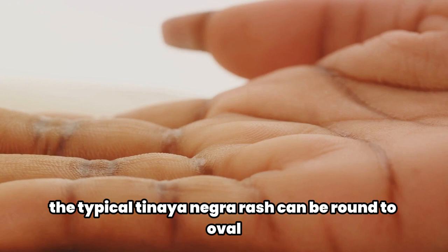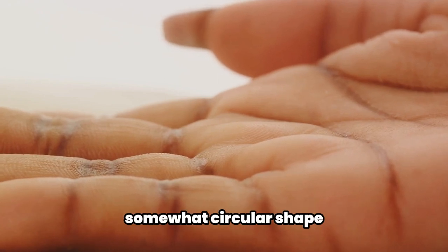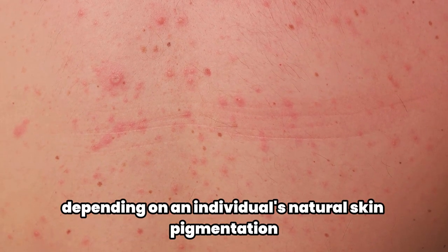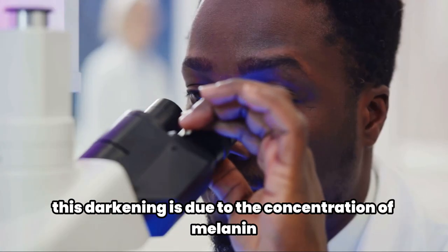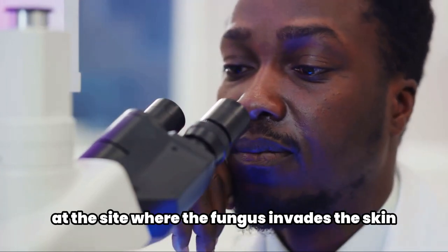The typical Tinea nigra rash can be round to oval or have an irregular, somewhat circular shape. The color of the rash varies depending on an individual's natural skin pigmentation. This darkening is due to the concentration of melanin at the site where the fungus invades the skin.